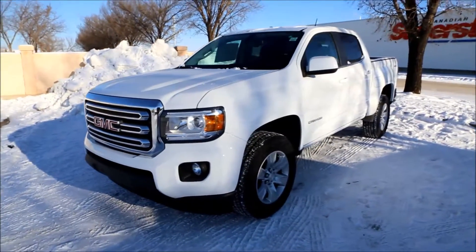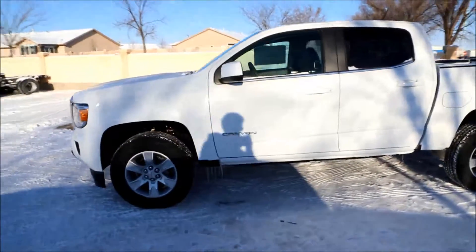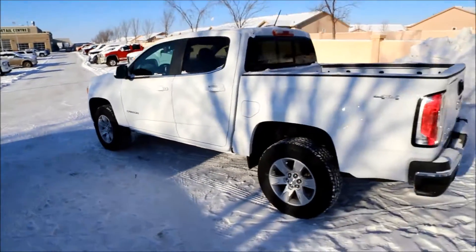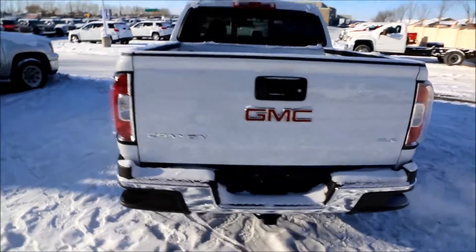Welcome to Davis Buick GMC Medicine Hat. Today we're looking at a brand new 2017 GMC Canyon SLE for sale, featuring a 3.6 V6 paired with a 6-speed automatic transmission, chrome bumper, tow hook, and rear view camera.